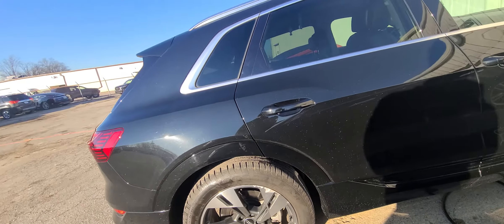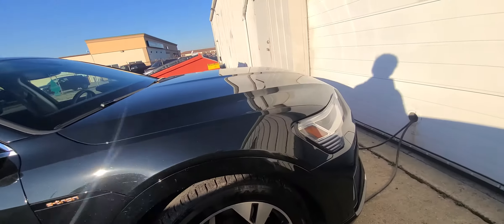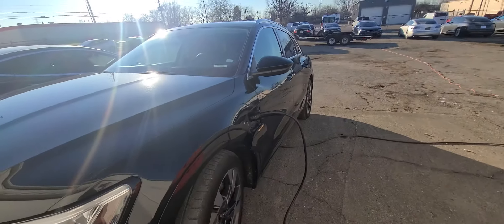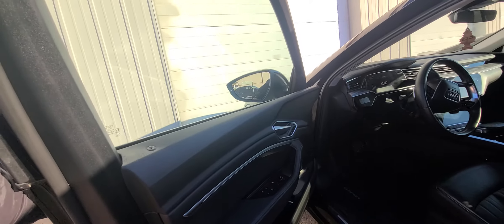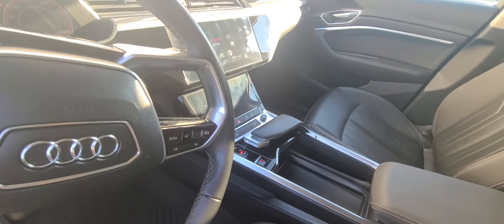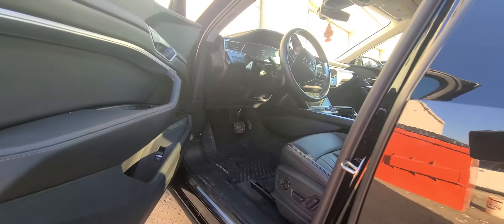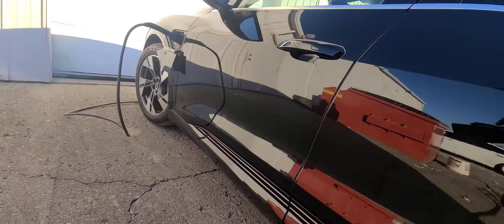This is the Audi e-tron, the new car. The e-tron is on the other side. You can charge it — that car is just on a charge.